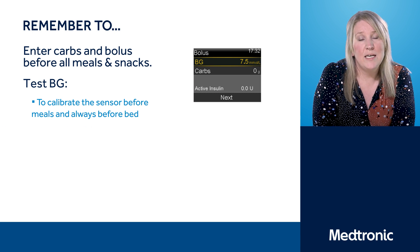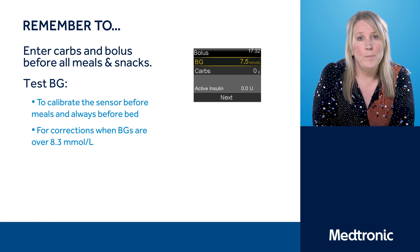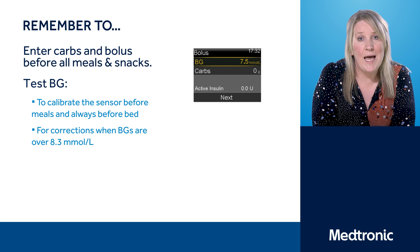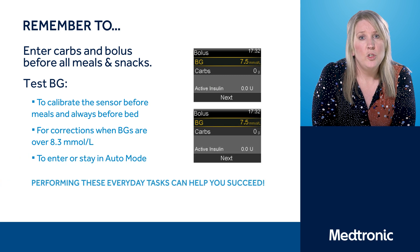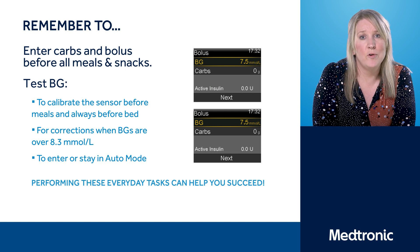You will also need to blood glucose test for corrections. The pump will advise a correction if you're above 8.3, but remember it takes into account lots of other information, so there may be times where it won't advise a correction at that time. And thirdly, the pump will give you BG alerts to stay in Auto Mode. Follow any on-screen instructions and respond to any of the alerts that the pump offers you.